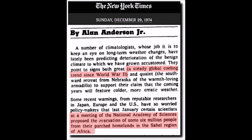Blast from the past: steady global cooling since World War II, taking us up to 1974.